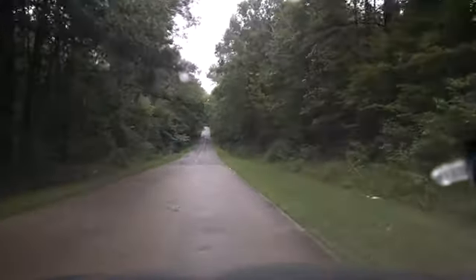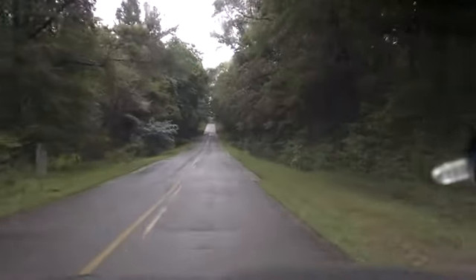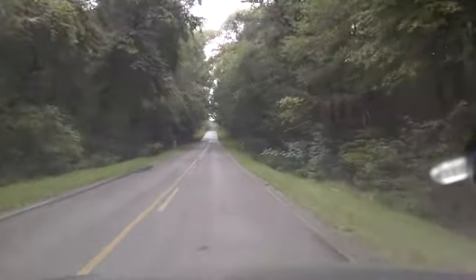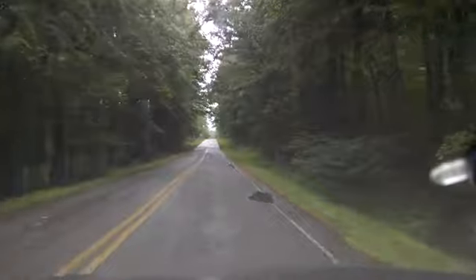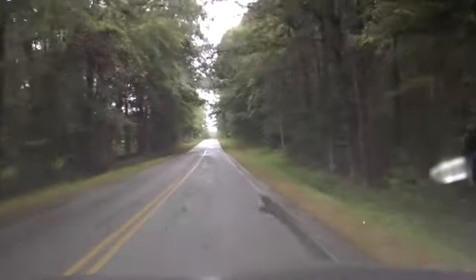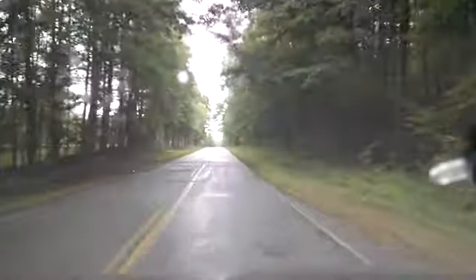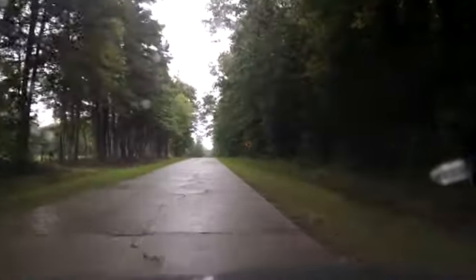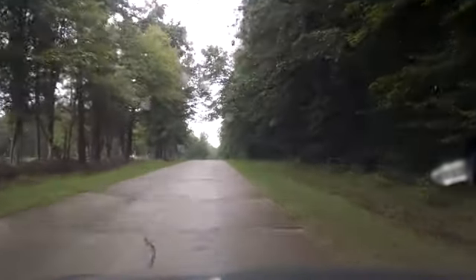So this road was realigned when Kerr Lake was put in, a little bit to the west. Makes a little bit more of a direct path to Clarksville, Virginia. As you can see, they didn't believe in shoulders back then. This is what makes me think it was like from the 40s — possibly even the 30s. You'll have to do some research on that and find out.